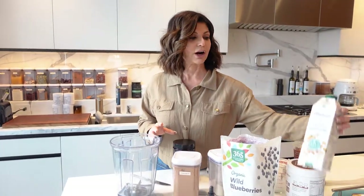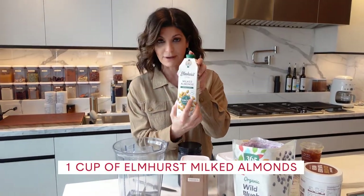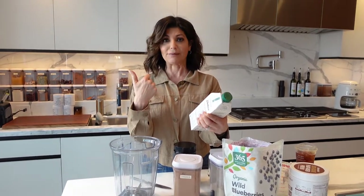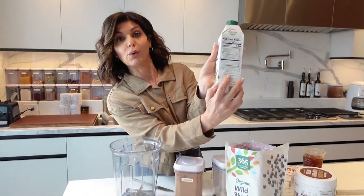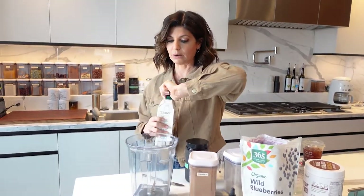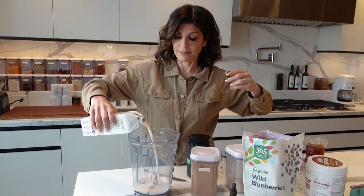We'll start out with the base: milked almonds. This is Elmhurst — this is my favorite almond milk because that's literally what it has in it: almonds. It doesn't have a bunch of filler or junky ingredients I can't read. Literally filtered water and almonds, that's it. I add that as we go, and this lasts for a long time in the fridge, so I like that too.